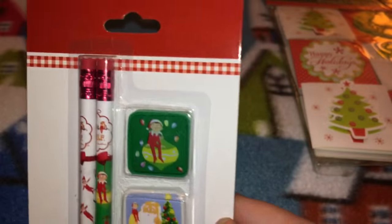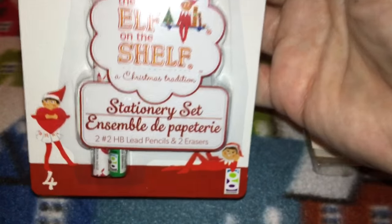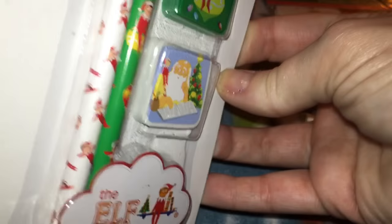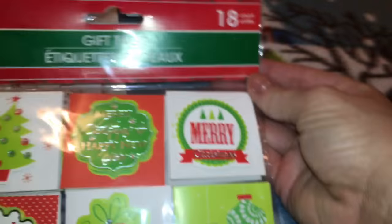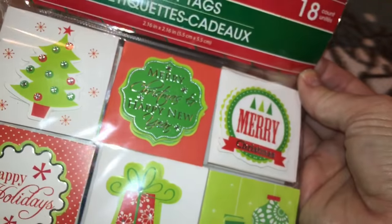I got this pack of pencils with two erasers — it's an Elf on the Shelf stationary set. I'm not really sure who this is going to, possibly the Christmas Eve box, because Todd loves old-school pencils. I also picked up some gift tags — the selection was seriously next to nothing but I ended up getting these.